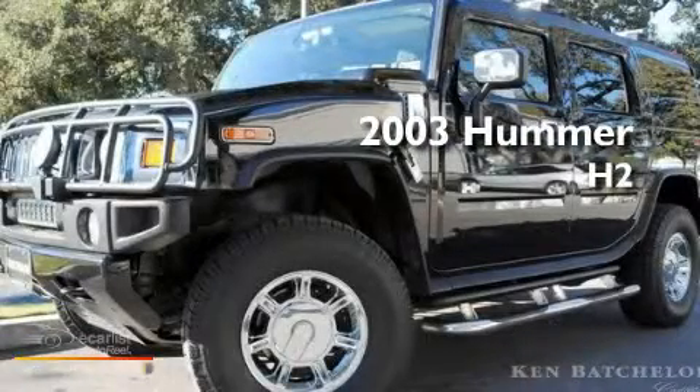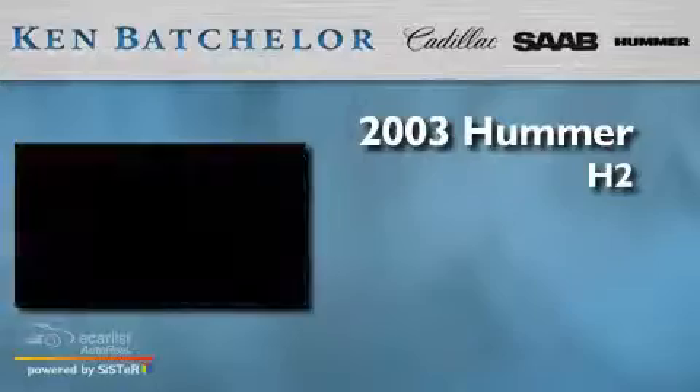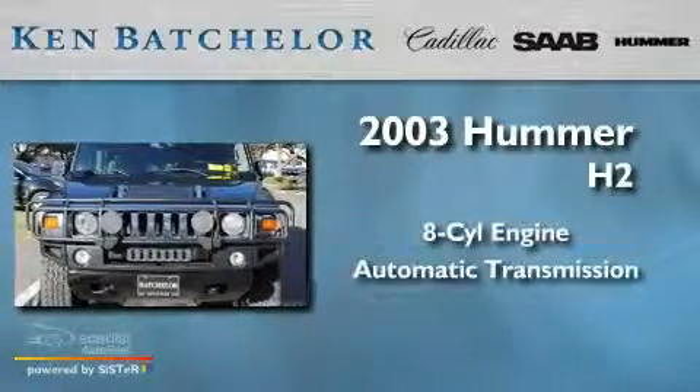This is a 2003 Hummer H2. It features an 8-cylinder engine and an automatic transmission.